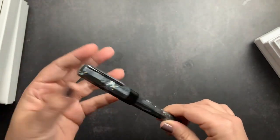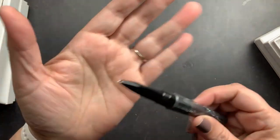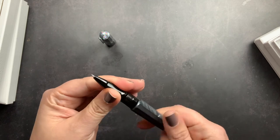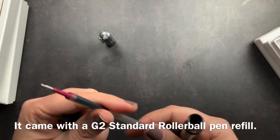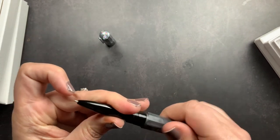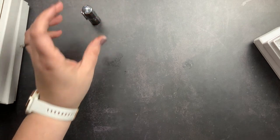I almost bought it as a fountain pen, but I saw that Benu makes rollerball options — they're a little hard to find outside of their site directly, which is how I bought this one, though some shops do carry them. I decided to get it in a rollerball. I love fountain pens but also like writing with gel pens, especially in my planner, so I wanted a rollerball I could use there. I took out the ink it came with and put in a Pentel EnerGel refill — it's not a perfect fit but it works just fine with a spring in the back, and it writes beautifully.